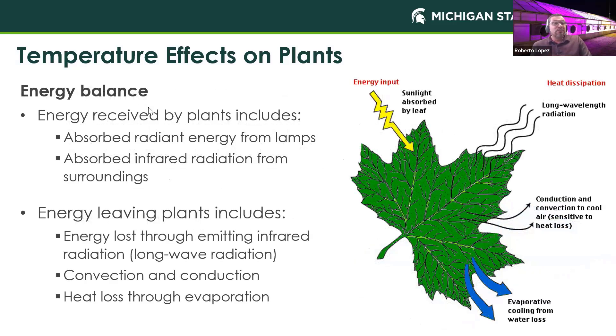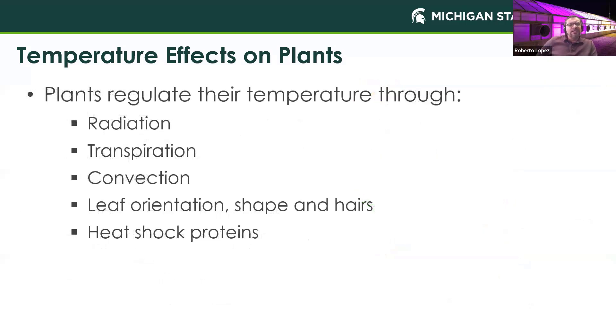Let's take a step back and talk about the energy balance occurring within our facility. We are not going to have that solar input to our plants, but we need to think about those lights and how close our plants are to the lights, which will ultimately affect our overall energy balance. Plants will absorb infrared radiation from their surroundings, and they lose energy through long-wave radiation, convection, conduction, and heat loss through evaporation. It's less impactful indoors than in a greenhouse, but we really need to look at how our plants regulate their temperature.